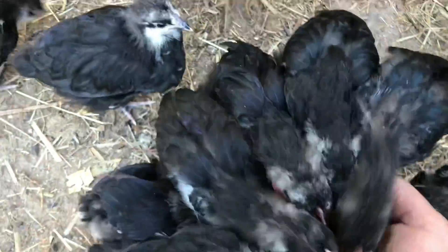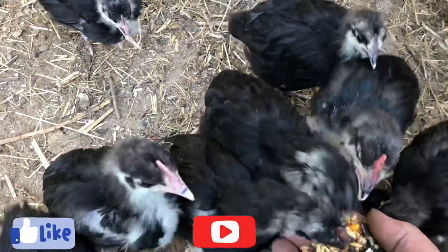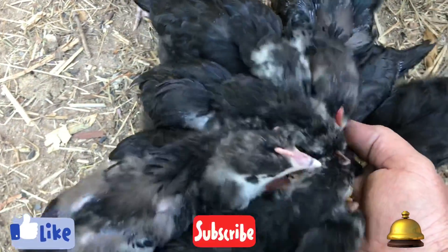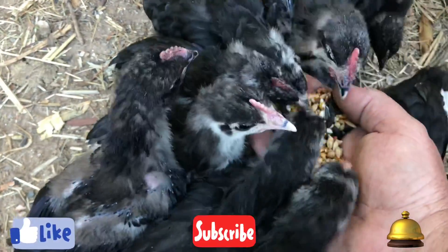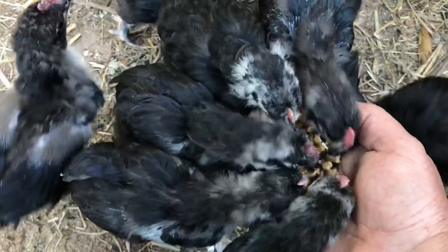Thank you very much everyone for watching. Please hit the like, hit the subscribe, and hit that little bell notification so you can see more of the gardening videos, more shed wars, or more blacksmithing. Again, thank you very much for watching — bye for now.